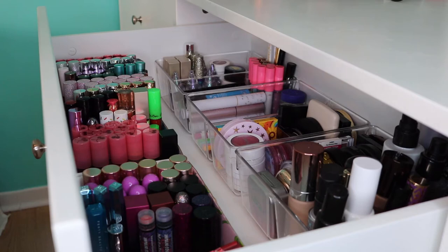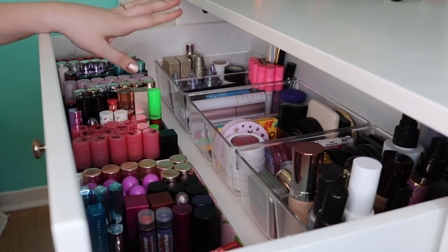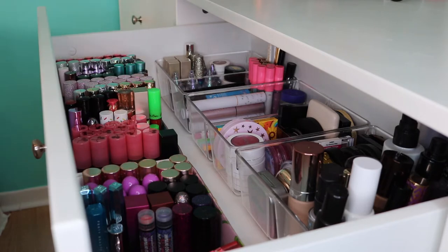Hi guys! Welcome back to my channel. This is gonna be part two of my makeup collection. In the last video, we went over my everyday makeup stash, which sits over here on top of my desk. I basically keep my main collection in two different drawers. So this is one of the two drawers. I don't have the Alex drawers everyone seems to have — I have big, normal drawers. And this is how I store my makeup.